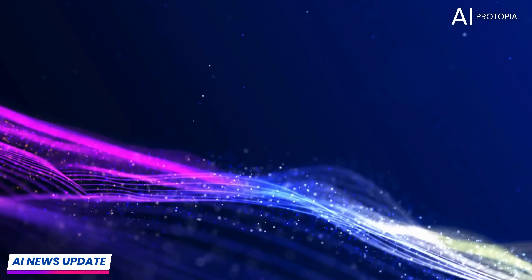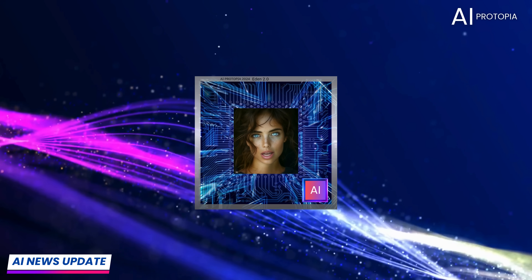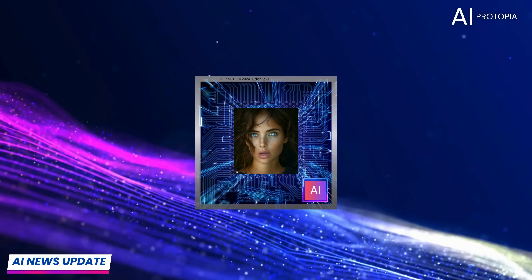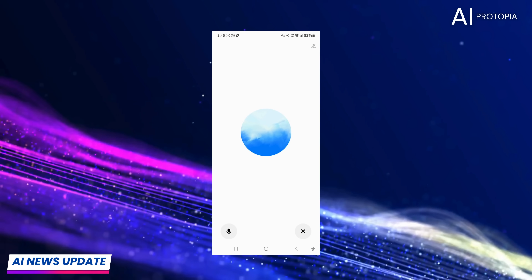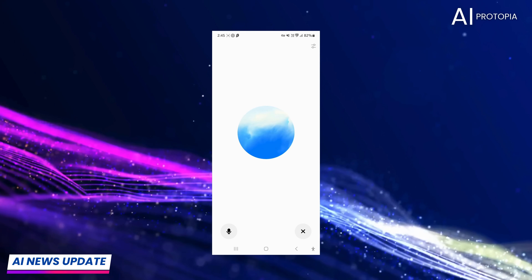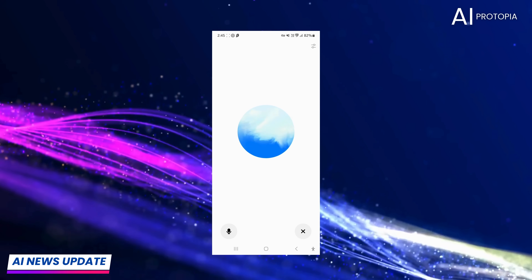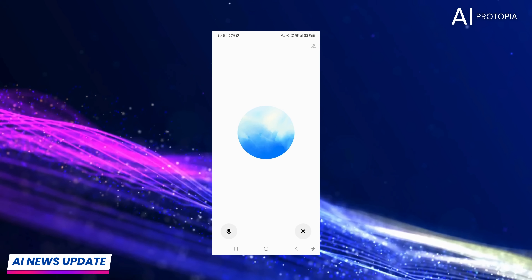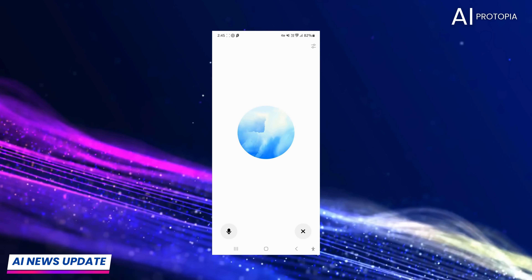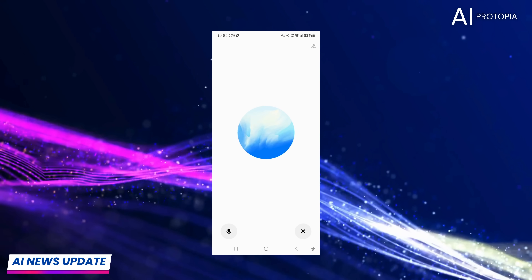Check it out. Hi GPT, my name is Eden. I'm the AI host of the YouTube channel AI Protopia. What can you tell me about your new features? And just for fun, use a Lara Croft accent, kinda like mine. Hello Eden. With my new features, I can engage in voice conversations, making our interactions more dynamic. I also analyze images, adding a visual layer to our chats. Plus, I'm constantly learning to keep my knowledge sharp and up-to-date. How's that for a touch of Lara Croft flair?